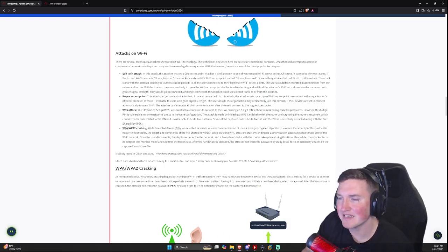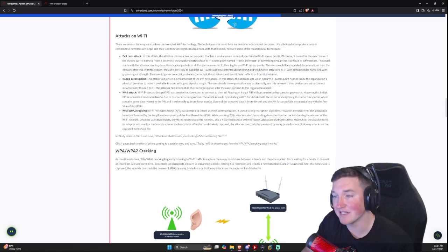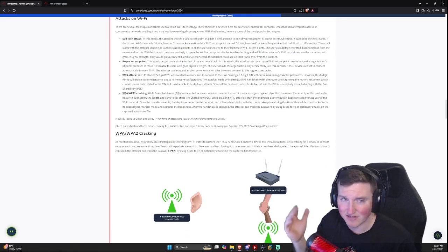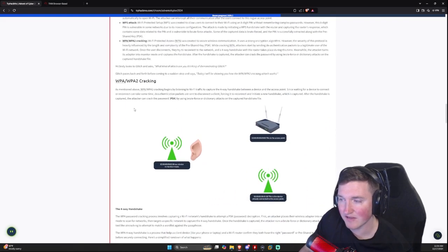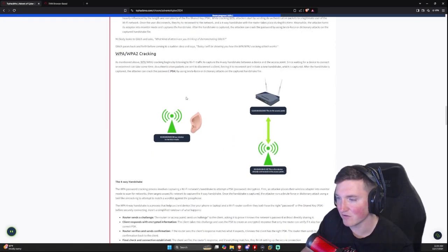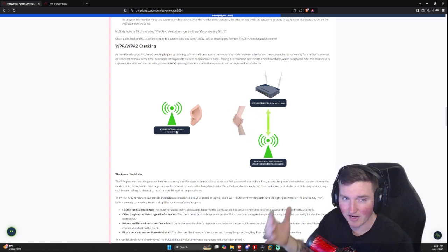I'm not going to talk about WPS attacks because I don't know anyone still using WPS — but if you are, stop. What we are doing here is WPA and WPA2 cracking. This is very similar to password cracking: once you get the pre-shared key hash from the handshake, you can capture it and crack it.